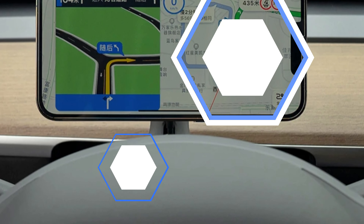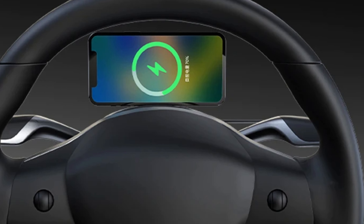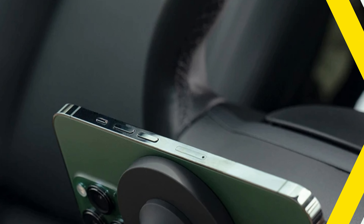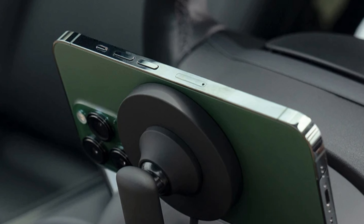It also serves as a car phone holder, compatible with iPhone, Huawei, and Xiaomi models. The mounts offer a strong magnetic hold, ensuring easy access to the phone for navigation and hands-free calls. Yesplus supports dropshipping, making it easier to expand inventory with this premium product.